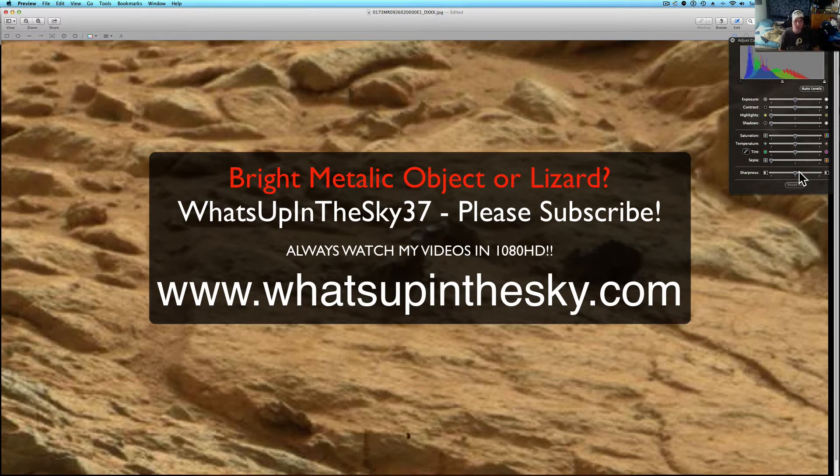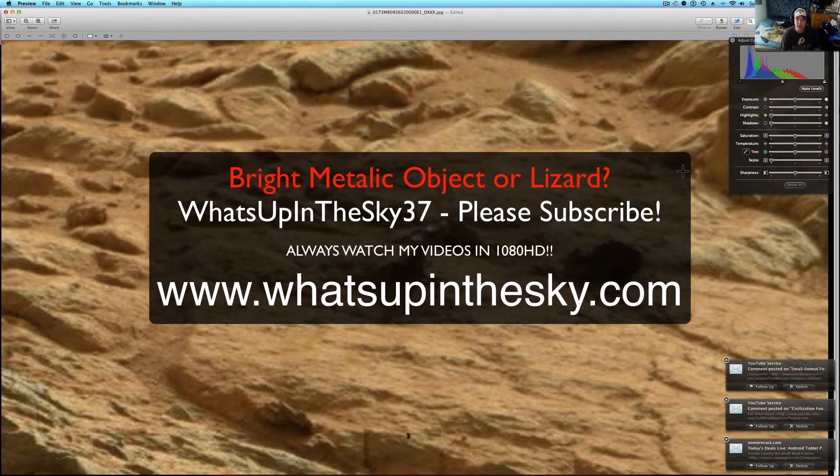What's going on YouTube? It's your buddy Will from What's Up In The Sky 37, online at www.whatsupinthesky.com, and you are looking at the shiny object down on Mars.